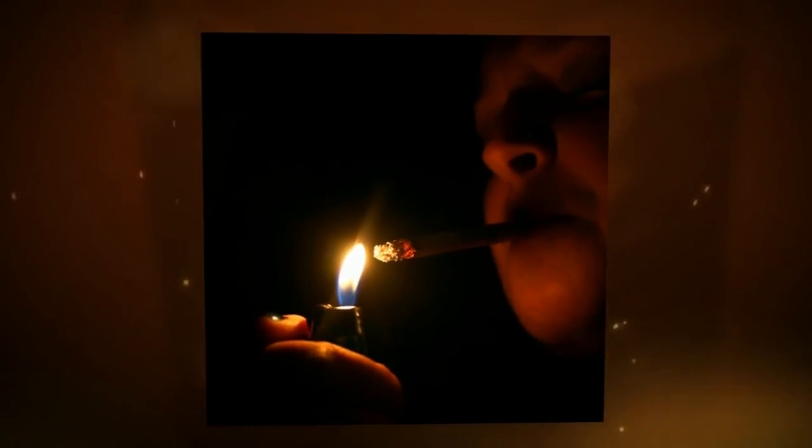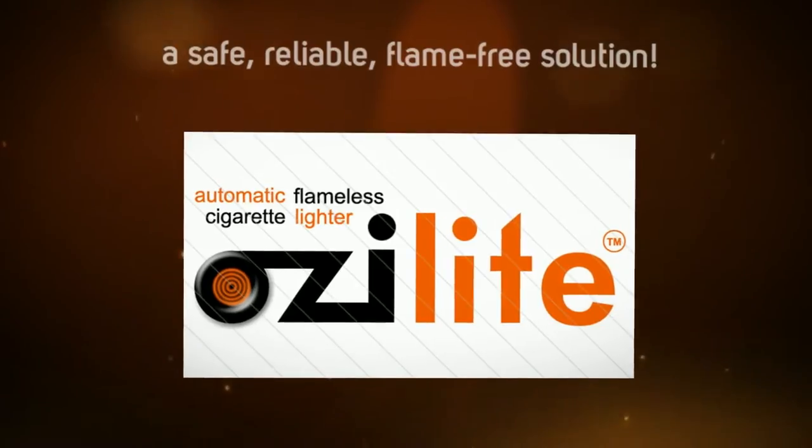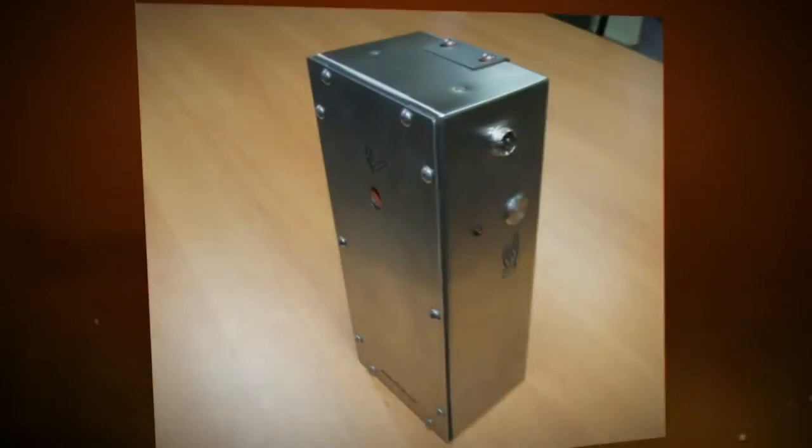Those traditional cigarette lighters pose a serious safety hazard. The open flame can damage your hair, your clothing, and your property. But Ozolight offers a safe, reliable, flame-free solution.